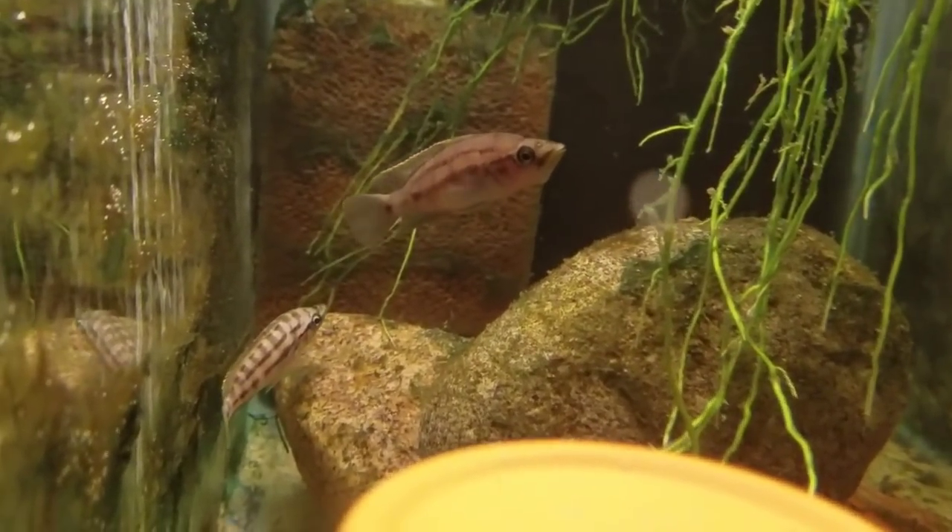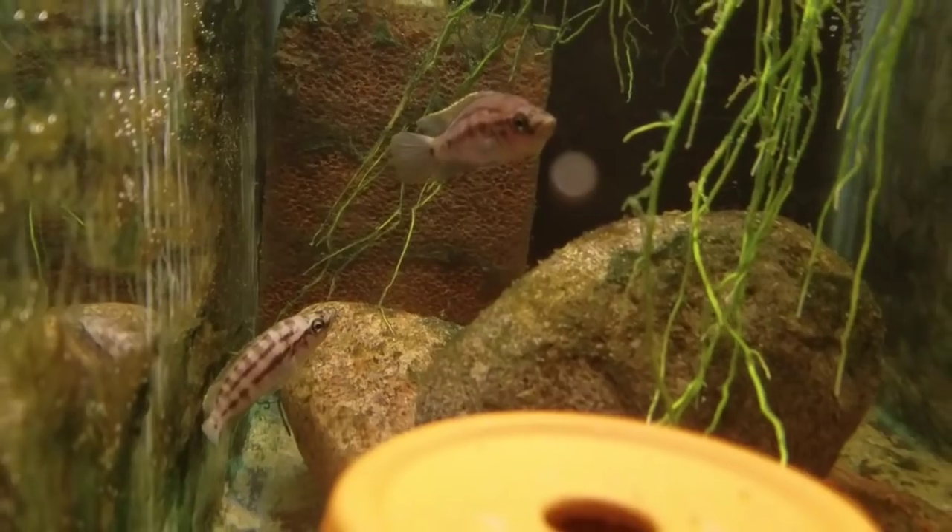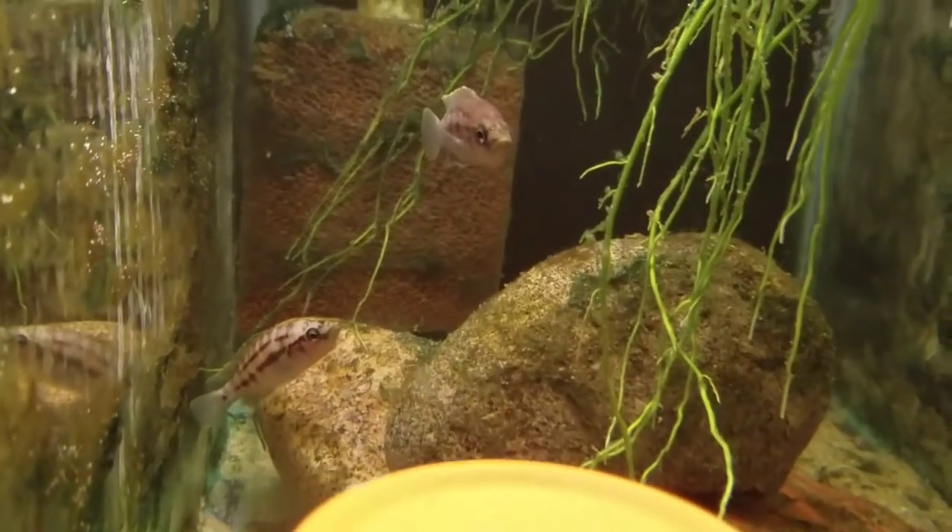Right next to them we have Neolamprologus prochilus — different looking type of fish. Just the two in here or more? There are four — they'll be hiding somewhere.